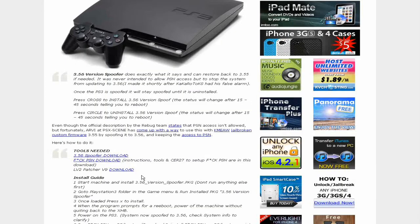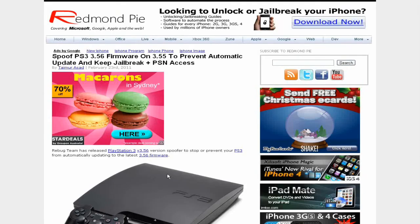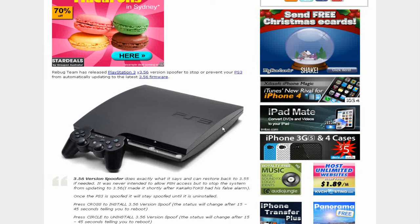So if you want to keep your PS3 jailbroken and still want to play on PSN and play online, then read this article and you can find out how. Thanks for watching guys — like, comment and subscribe.